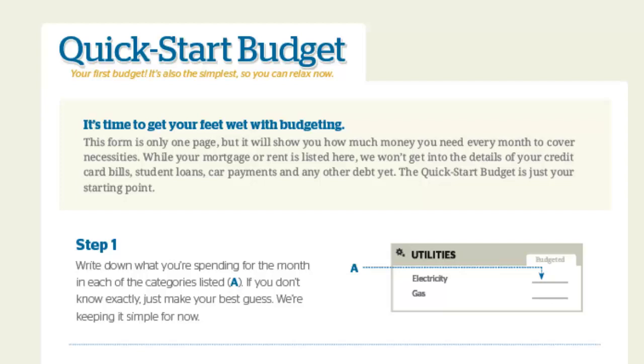I've got some great material here from Dave Ramsey to help you out with this — just grabbed this off of his site — and I'm going to run you through this and some advanced stuff. We're going to start with the very basic stuff and then get into the advanced stuff later. So step one is you're just going to write down what you're spending for the month in each of the categories on this sheet.